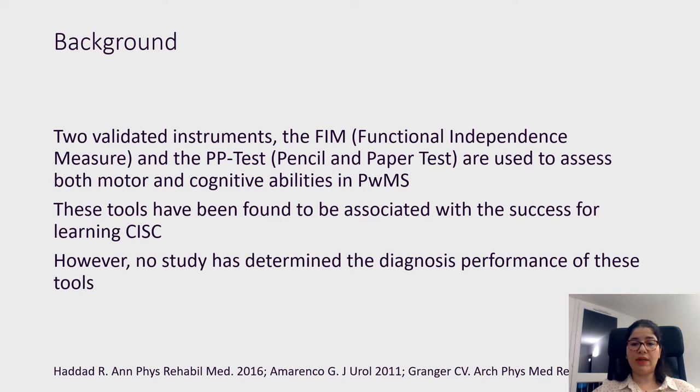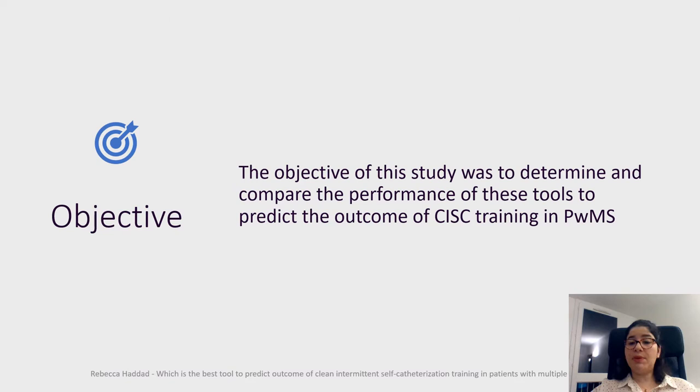Two validated instruments, the FIM and the pencil and paper test, are used to assess both motor and cognitive abilities in patients with multiple sclerosis. These tools have been found to be associated with success for learning CIC. However, no study has determined the diagnostic performance of these tools.